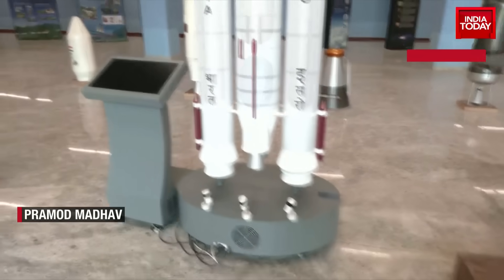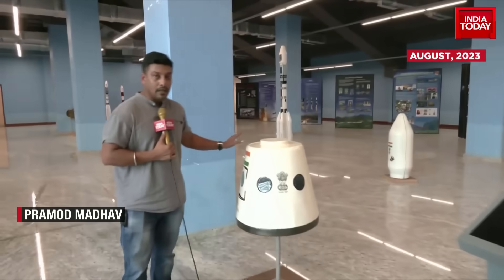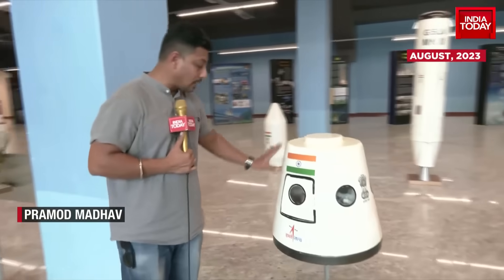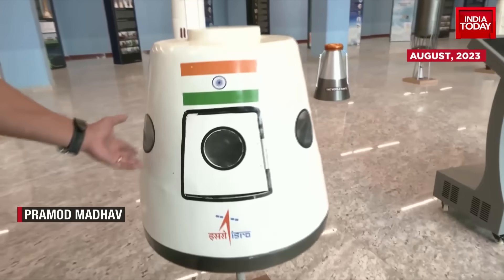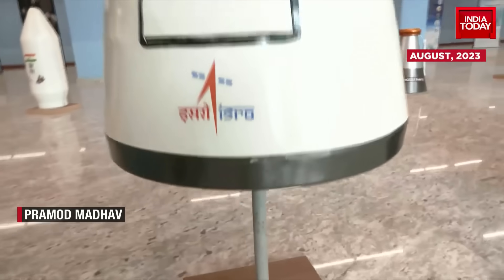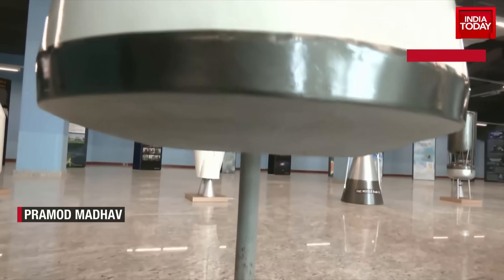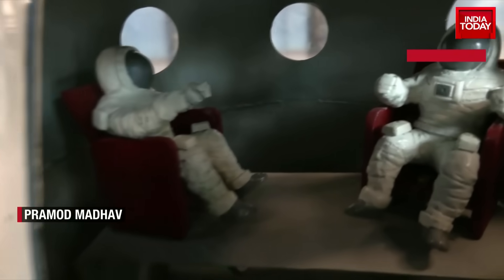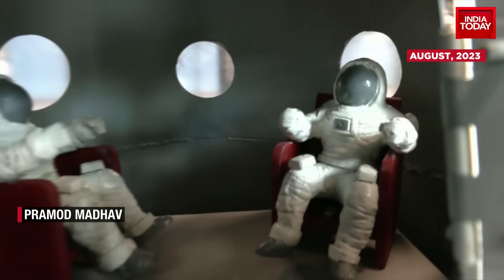The next important aspect is re-entry, which will be inside this port. Here you can see the miniature model at 1x5 scale. Thermal tiles will be used to take care of the heat produced during re-entry. Inside, you can see models of the astronauts showing how they will be positioned safely and securely.